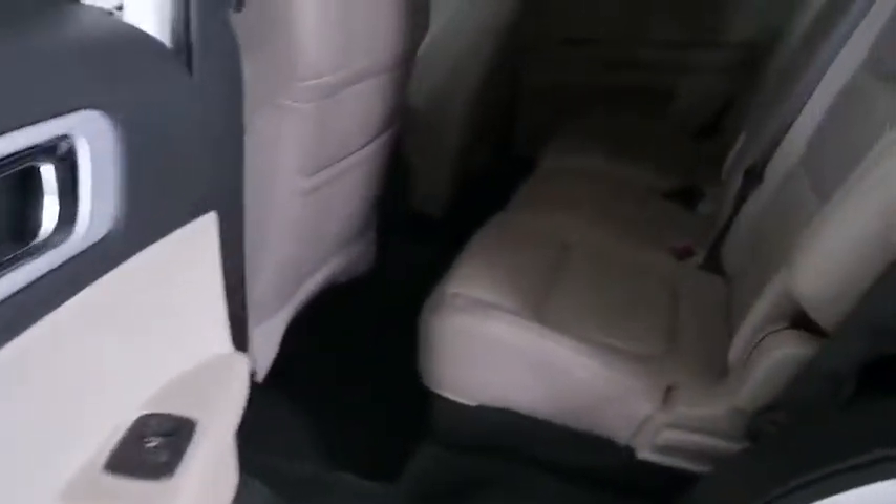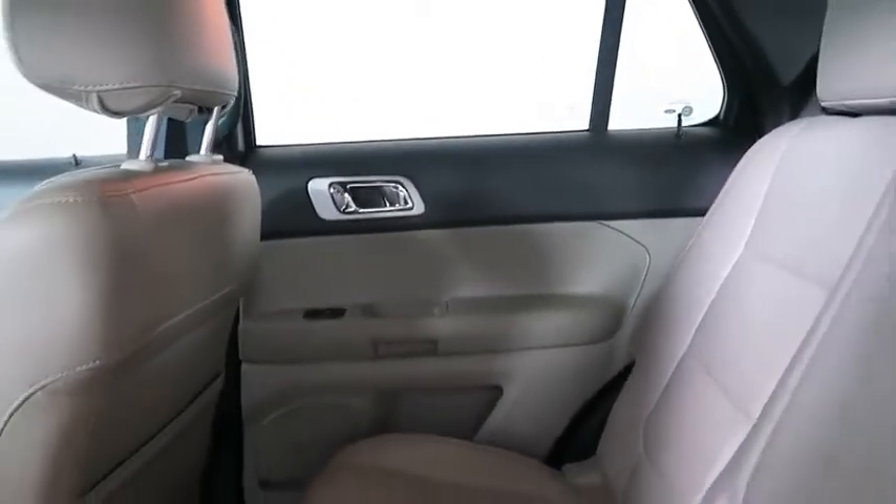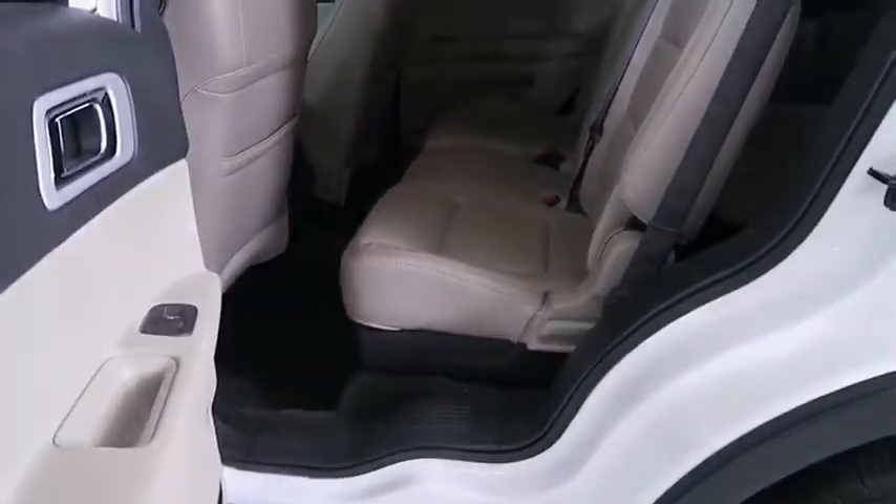Adjustable steering wheel. Floor mats. Cruise control. Aluminum wheels. Four wheel disc brakes. AM FM stereo radio. Rear defrost. Front wheel drive. Power door locks. Passenger airbag.